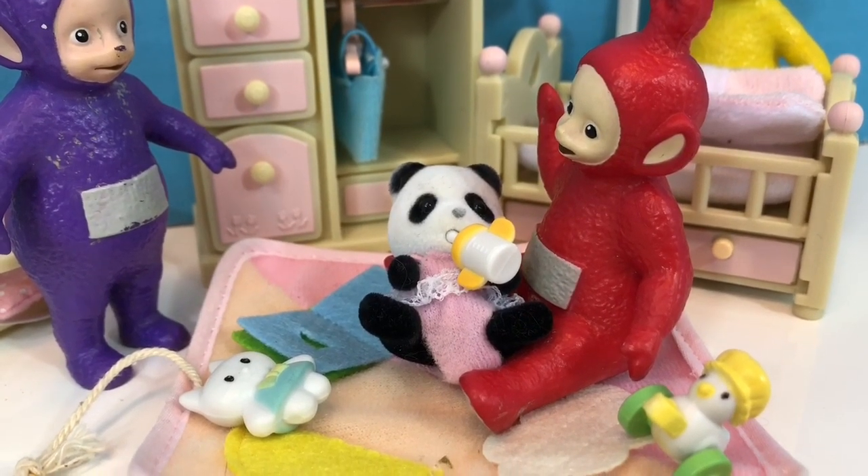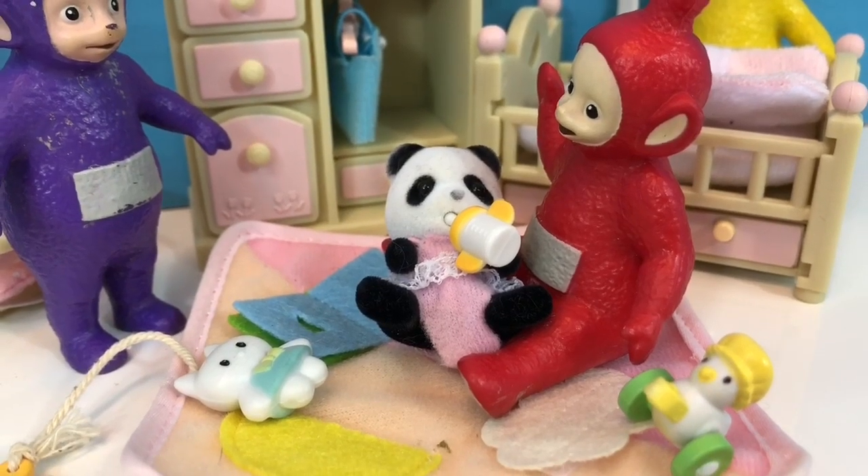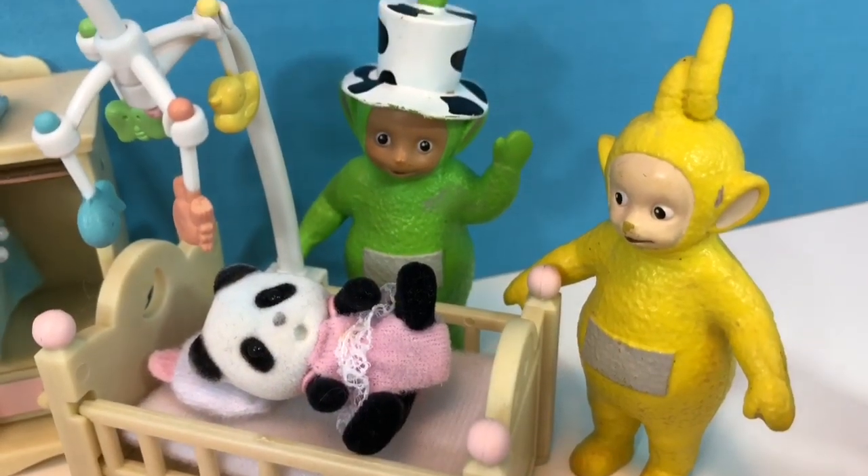Right now Poe is giving Baby Panda her warm milk before nap time. It is nap time.